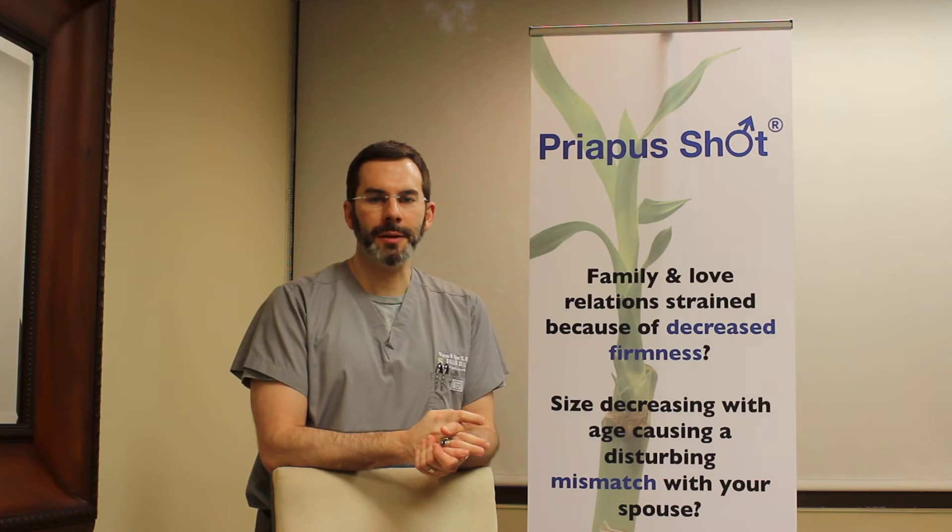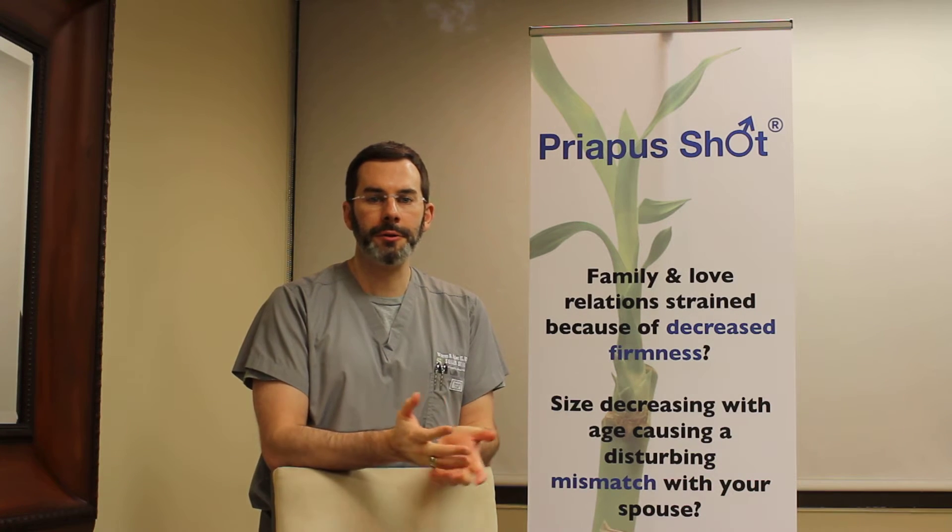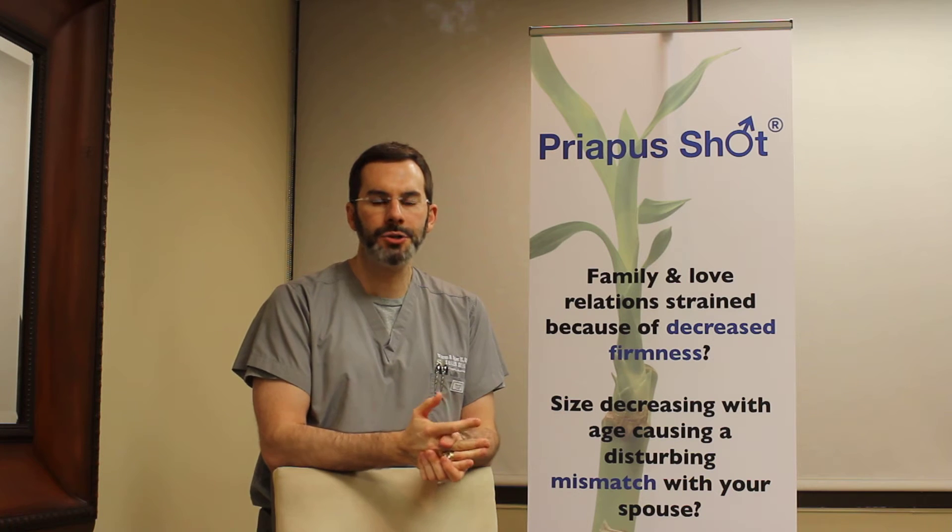Hi, I'm Dr. Seiler from Seiler's Skin in Birmingham, Alabama, and I want to tell you about the Priapus Shot, also called the P-Shot.